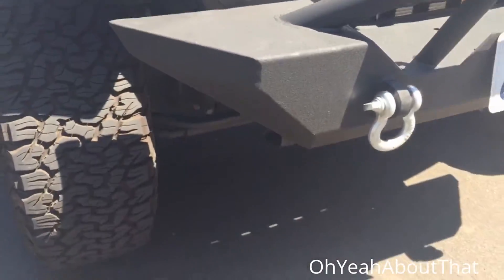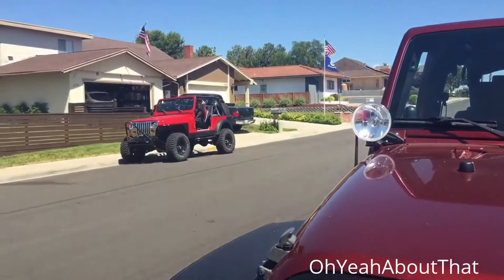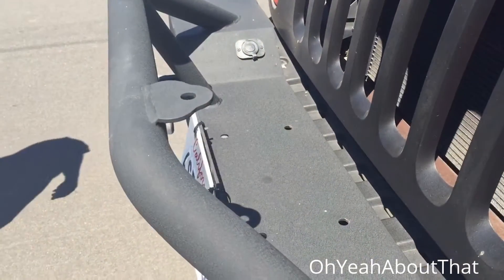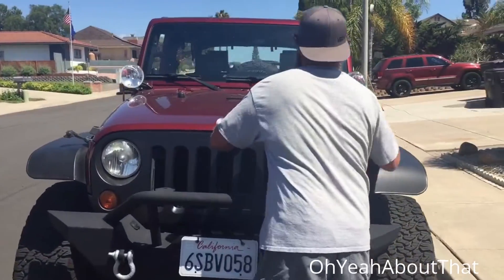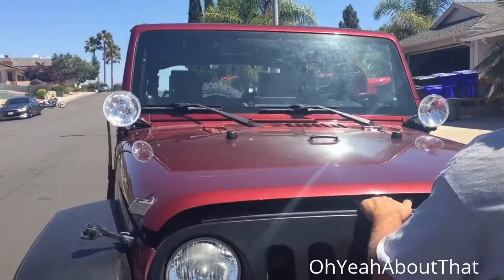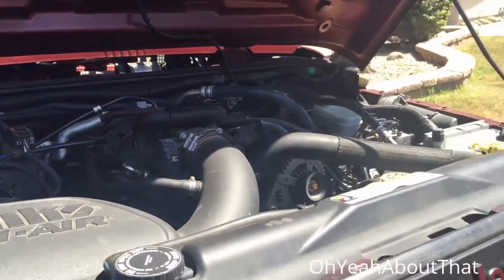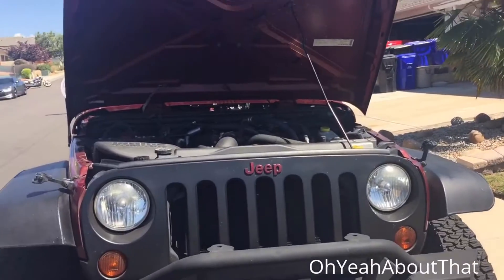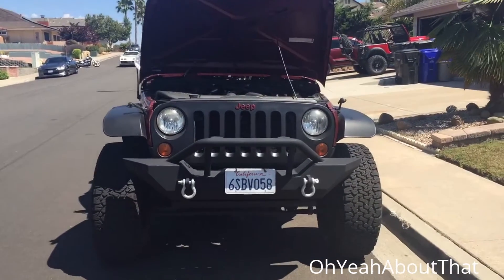It's got Bilstein shocks on it. The thing is ready for a winch one of these days. Taking a look at the motor — the 3.8 liter — he's at 84,000 miles on this thing. He's owned it for quite a number of years and done all the work to it himself.